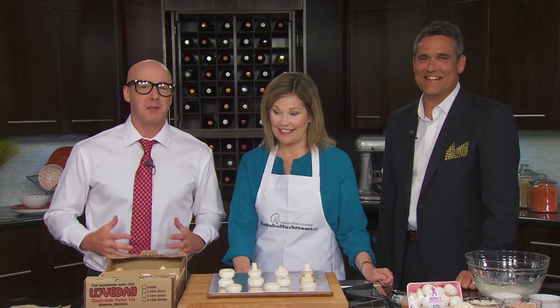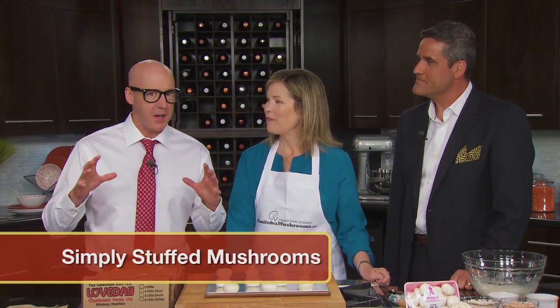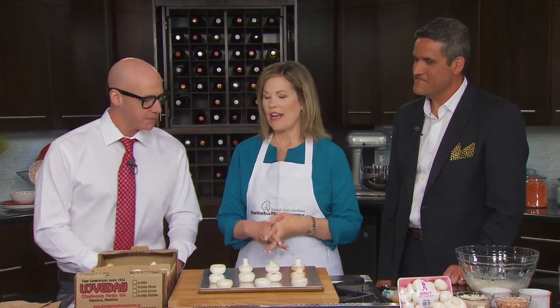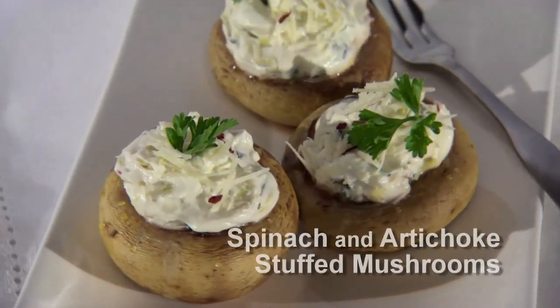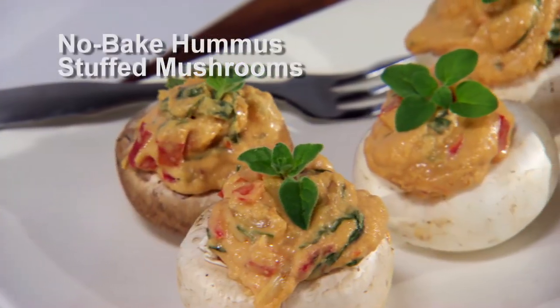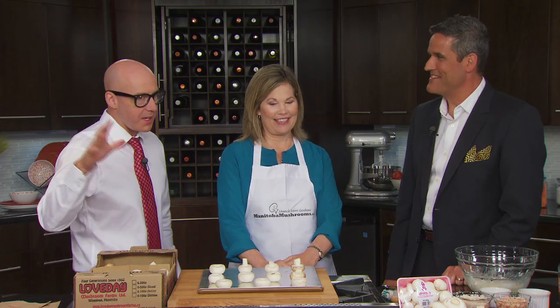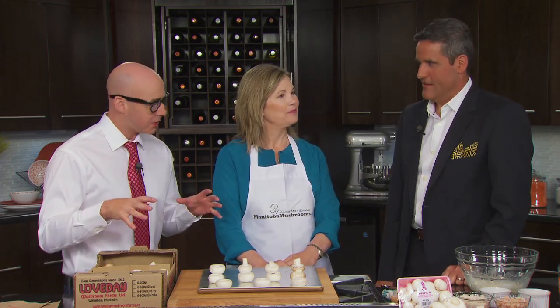We are making stuffed mushrooms! Today we are going to do a classic stuffed mushroom, Mushrooms Neptune, as well as a spinach and artichoke stuffed mushroom. The third recipe we'll do is a no-bake hummus stuffed mushroom. Ben, you're going to head out into the Liquor Mart and pair some drinks with these.